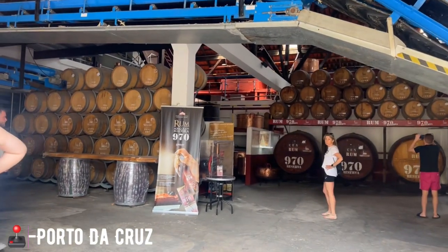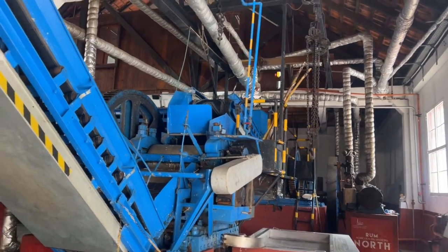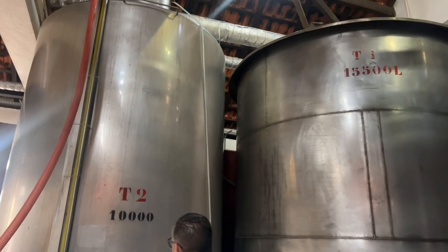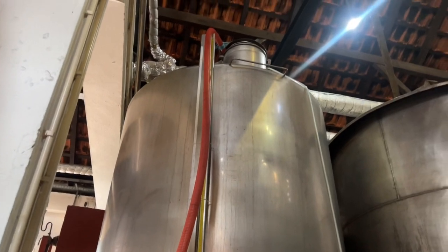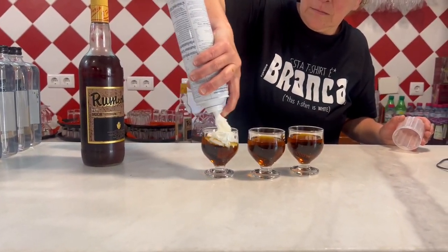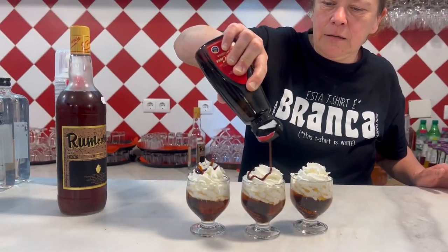We are at the rum factory! This is how they make rum. The rum percentage here is about 60 to 70 percent — let me tell you, it does burn your throat — but it's such a good experience to be able to try rum that's made locally.